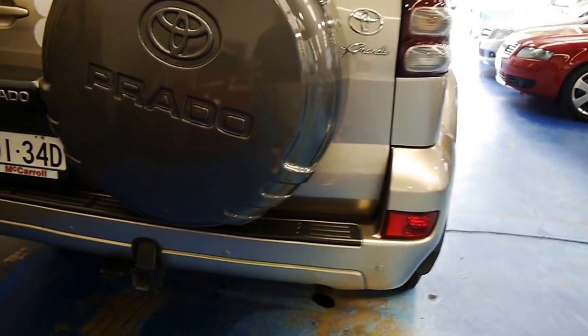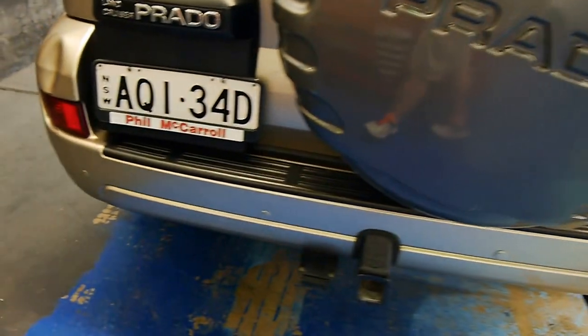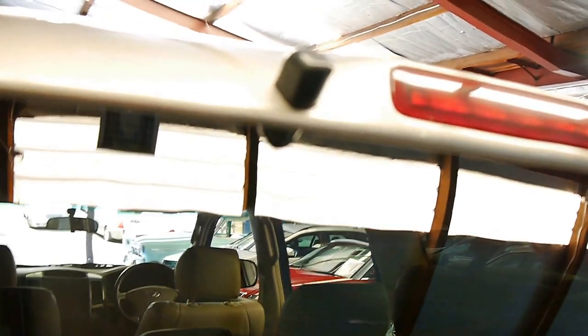I've also got reverse parking sensors back here as you can see, and I've also got a rear view camera right up there.